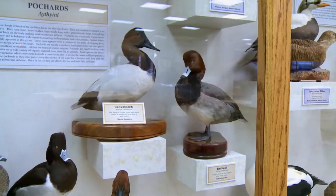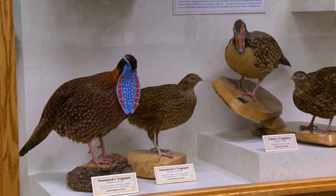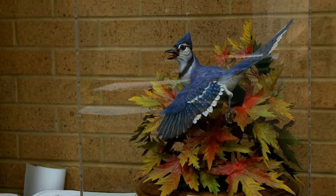One of the special collections that will be housed in the new expansion is a special exhibit for President Packer. One of the features of the expansion will be a President Boyd K. Packer gallery where we'll exhibit some of his artwork, including several of his bird carvings, which will come to the museum.